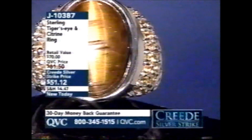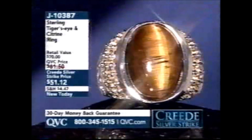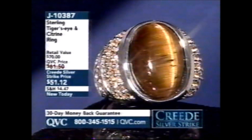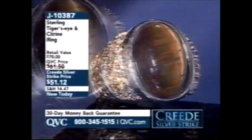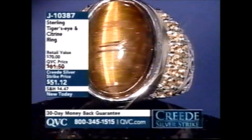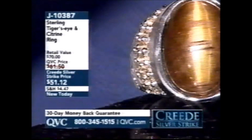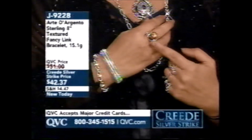This is the ring I gave you a sneak peek at — it's the Tiger's Eye and Citrine Ring. The citrine are prong set, the tiger's eye is bezel set. It's $51.12. I treat it like a two-tone ring because you have the golden hues from the tiger's eye and also from the citrine. That's a great ring. See how you can wear it with 14 karat gold too — if you like both yellow gold and sterling silver, that ring really works.